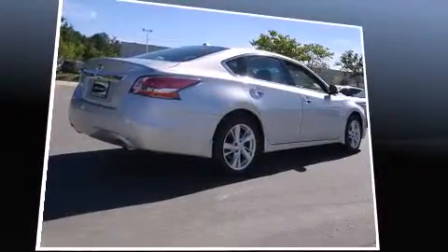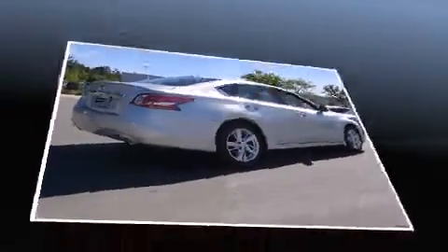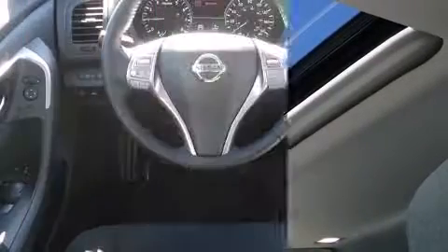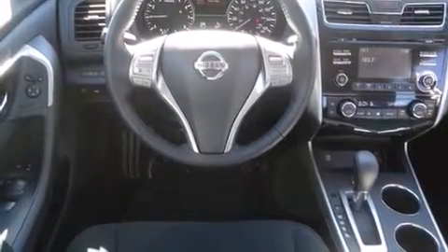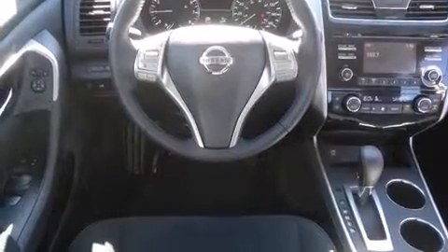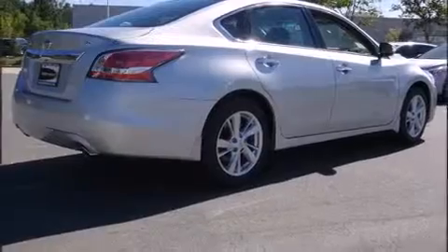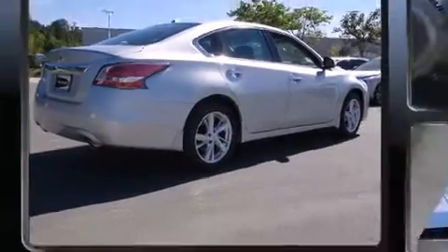Nissan paid particular attention to efficiency and practicality with the following features: one-touch window functionality, speed-sensitive wipers, a built-in garage door transmitter, an automatic dimming rear-view mirror, turn signal indicator mirrors, and a power moonroof that opens up the cabin to the natural environment. Premium sound drives six speakers, providing you and your passengers a sensational audio experience.